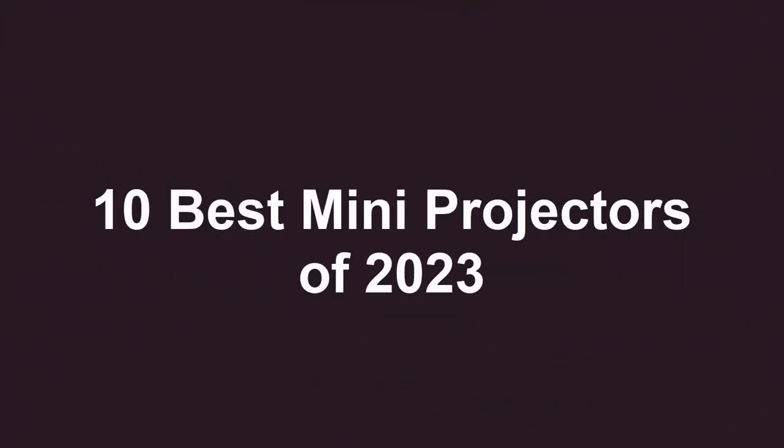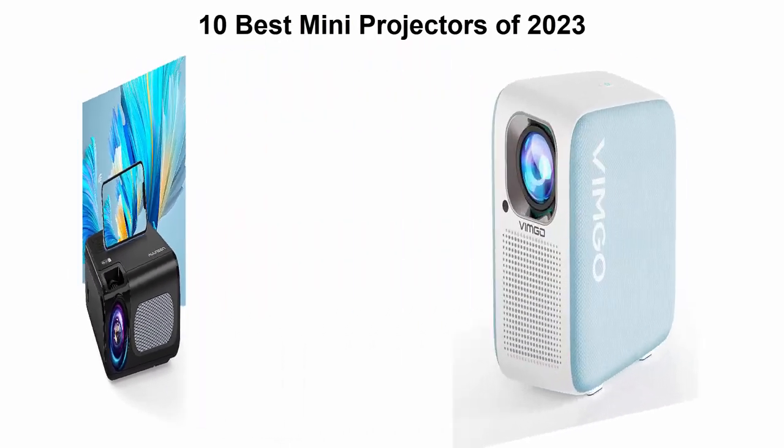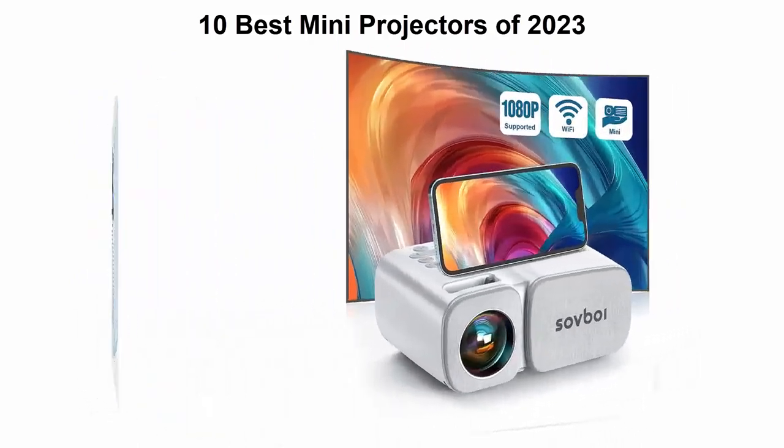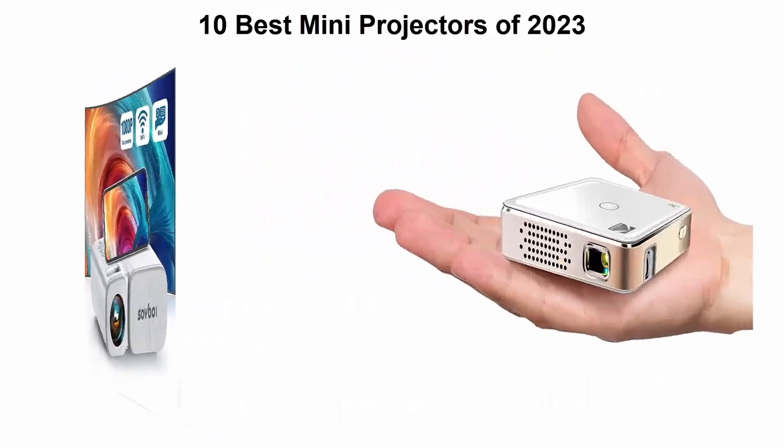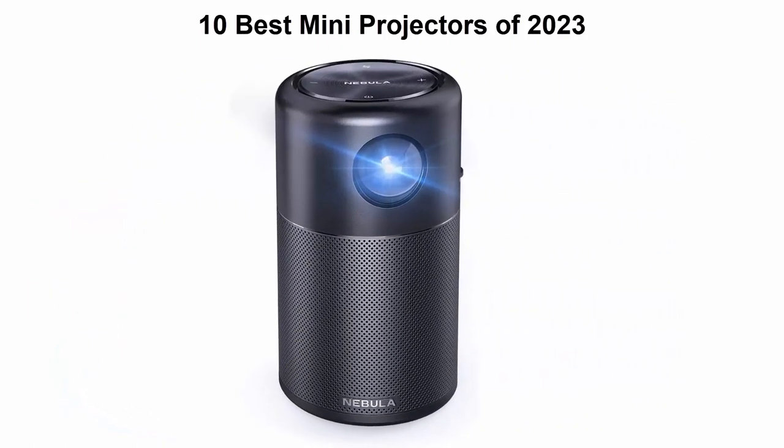10 Best Mini Projectors of 2023. We are going to check out the top 10 best mini projectors in current time. This list is based on my personal opinion, and I try to list them based on their price, quality, durability, and more.